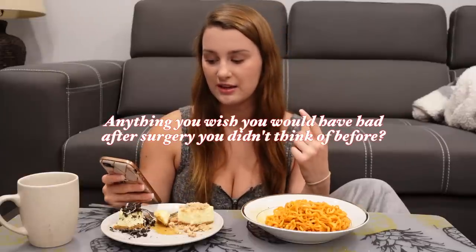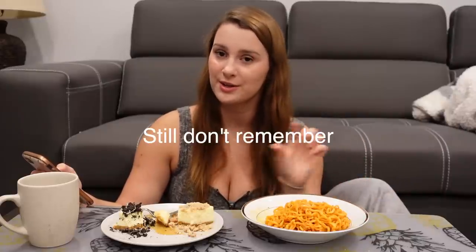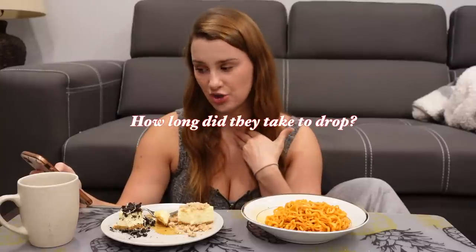Next question: anything you wish you would have had after surgery that you didn't think of before? Nope. What made you ultimately decide silicone? I really don't remember — if I find the answer, I'll put it here. How long did they take to drop? That's a good question. When you get breast augmentation, your boobs actually sit quite high on your chest because they're inflamed and need time to fall into their normal sitting position. It feels sometimes like your boobs are up in your chin for a while. I would see changes every week — slowly falling — and ultimately it probably took about three to four months for them to drop into a nice spot.